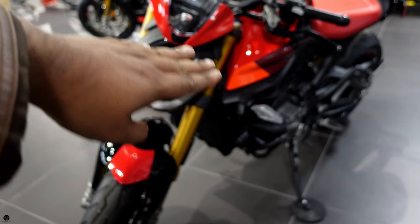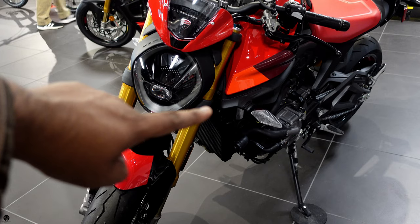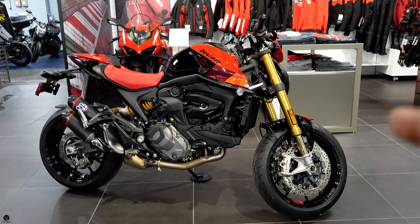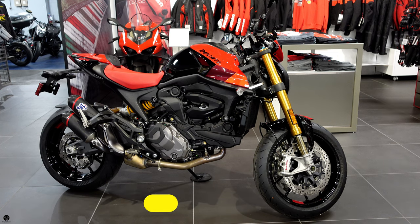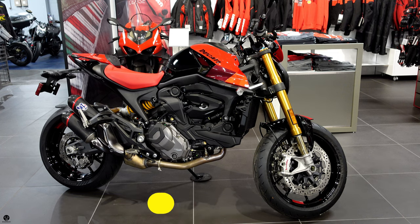Turn signals are mounted to the side right under the fuel tank. I've seen people get flush turn signals that go right with the tank and make it look really cool. The front brakes are dual 320mm discs with Brembo four-piston brake calipers. For the wheelbase we have 57.9 inches.